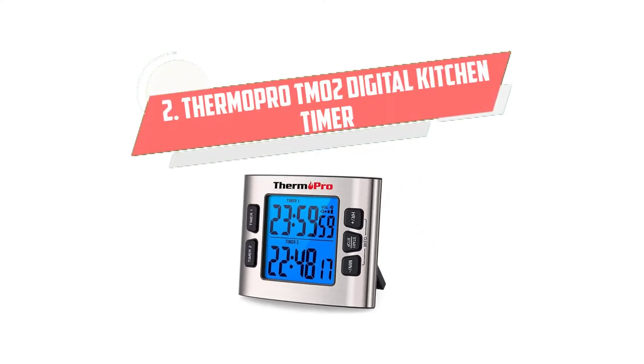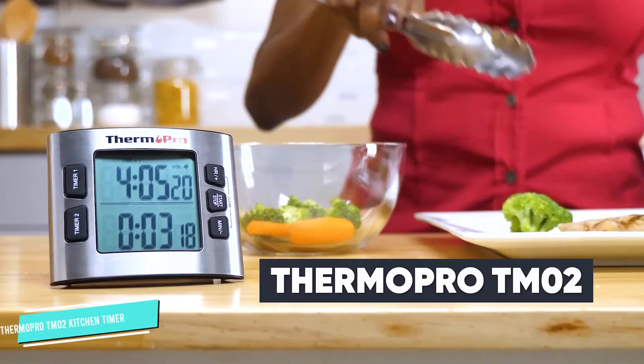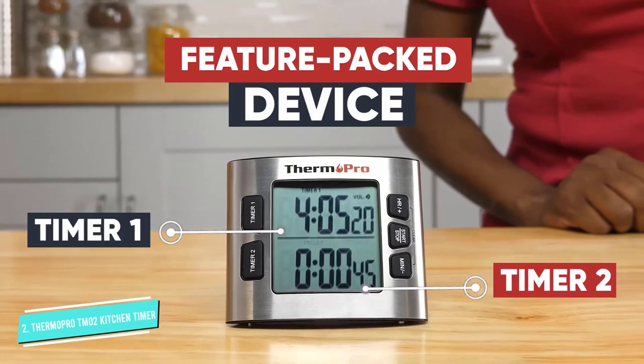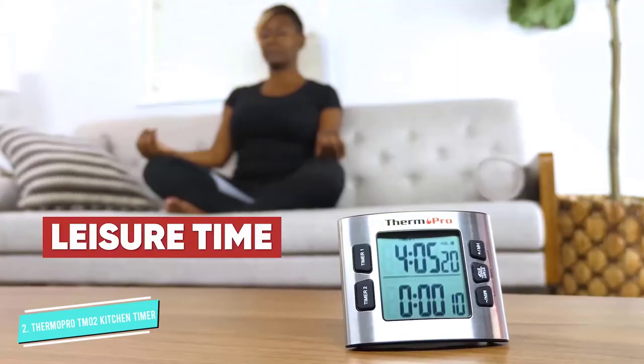Number 2: ThermoPro TM02 Digital. We love the sleek appearance of this timer, but most of all, we love how easy it is to read. It has a 2.6-inch backlit LCD display that you can dim or brighten to your liking, and the digits are large, so you don't have to put on your reading glasses.